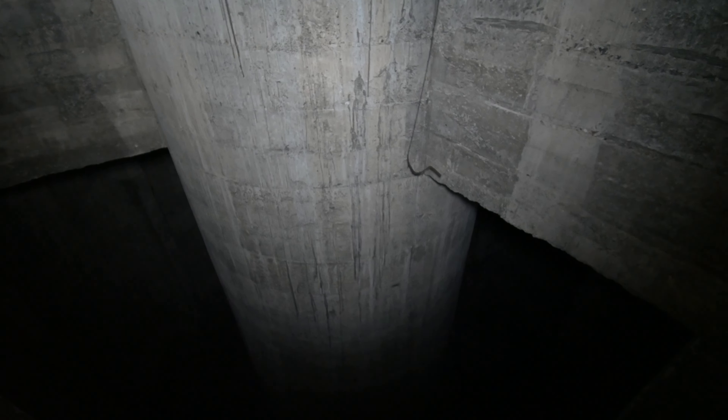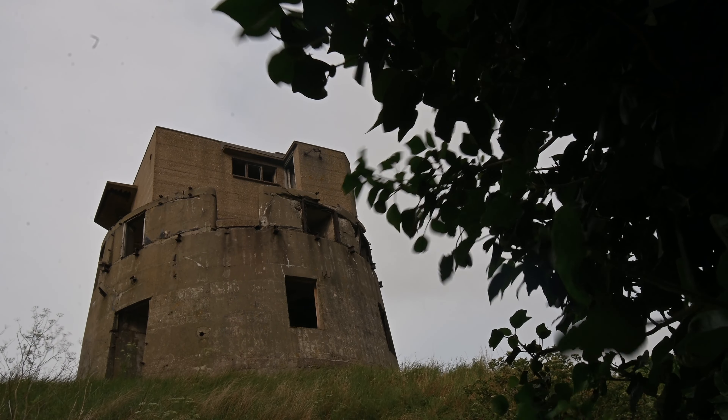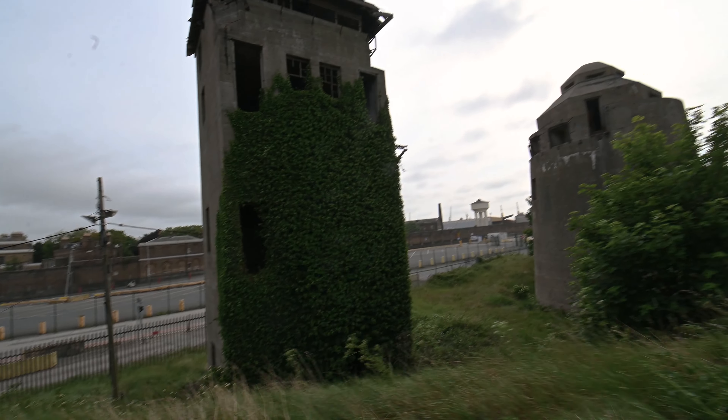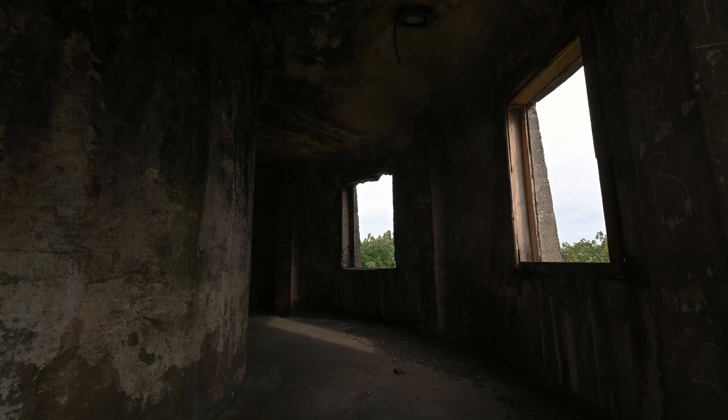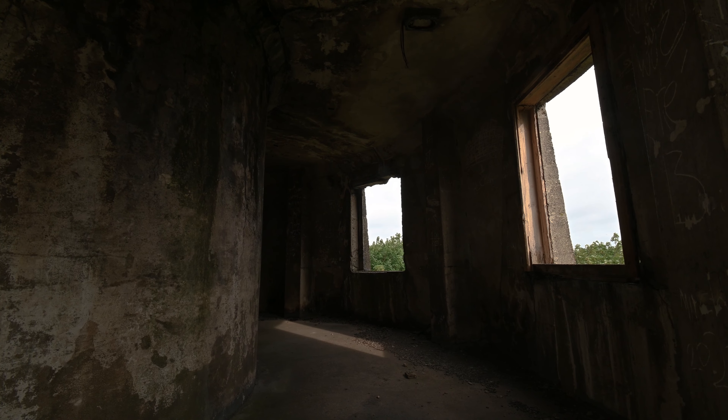The buildings looked huge inside, but very few sections were reachable given their heights. We were not alone, so we had to keep our heads down.